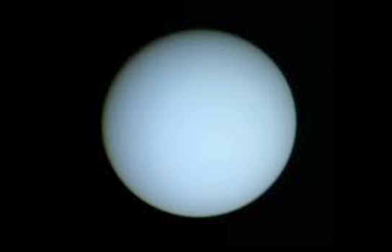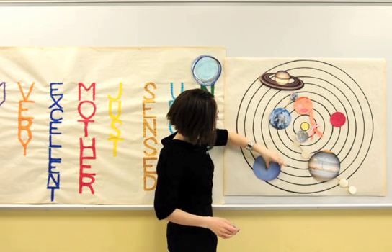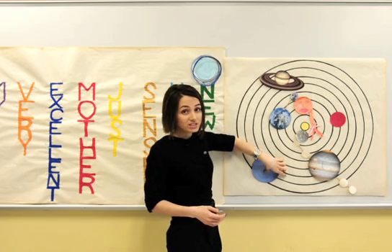One of the most distinguishing features of Uranus is its unusual spin direction. Its rings rotate up and over the planet, so pretty much it spins on its side.